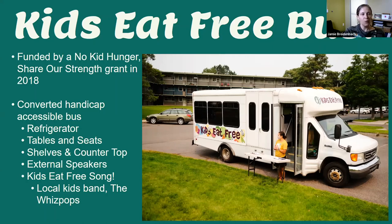We got our mobile meal bus — our 'Kids Eat Free' bus — funded by a No Kid Hungry grant in 2018. We purchased a handicap accessible bus out of Las Vegas and converted it into our mobile meal bus. We added refrigerators, switched around seats and added tables, put in shelves and countertops, and put in external speakers. Think like your ice cream bus — except we had a local kids band write a song, and we blast our 'Kids Eat Free Bus' song as we drive through neighborhoods.